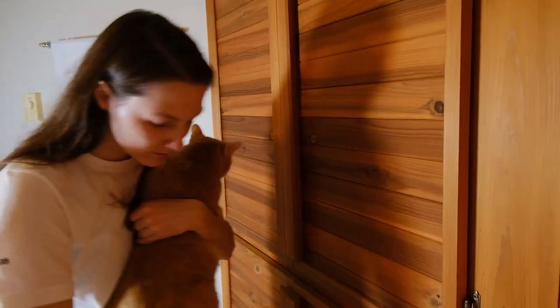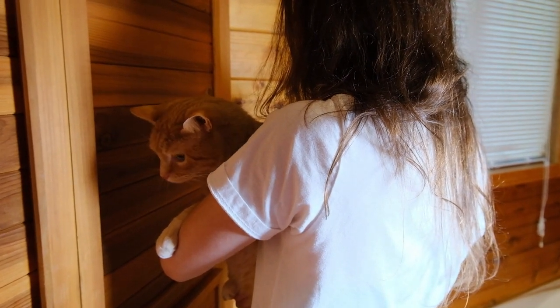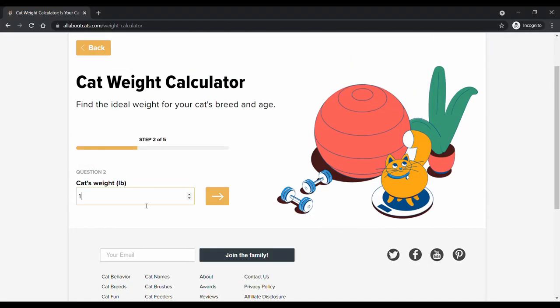The first thing to think about when choosing a food for a cat who needs to lose weight is that the food is not the complete answer to this problem — it's not the full picture. You're going to want to take a multifaceted approach and, most importantly, make sure that your cat is taking in fewer calories than they're burning each day. You can use a calorie calculator like the one we provided at All About Cats — I'll put a link in the description — to find out how many calories your cat needs each day to reach their goal weight.